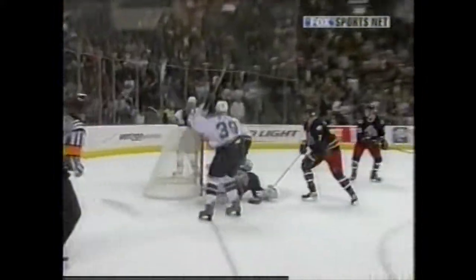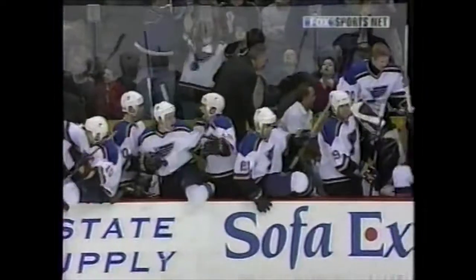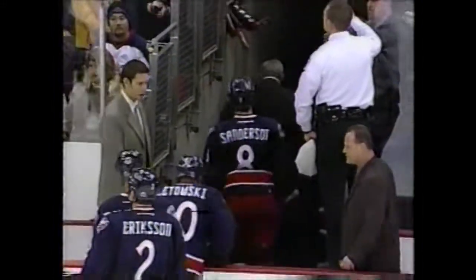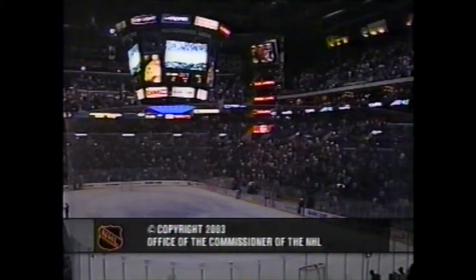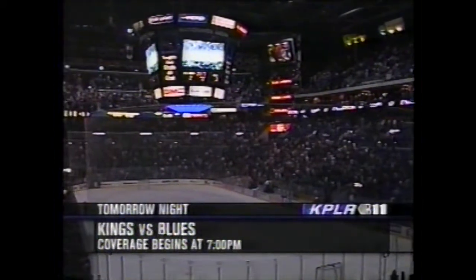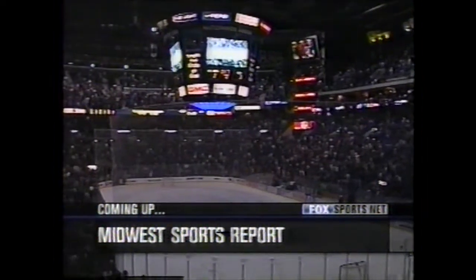Absolutely amazing — they move to within a point of the Detroit Red Wings in the Central Division. What a nice passing play, and what a big goal for Doug Wake, who gets his eighth of the season. A jubilant Blues bench. The Blues with nine seconds to go win it three to two — the Jackets get a point, the Blues get two points. Thanks for being with us here in Columbus — tomorrow night on KPLR-TV/WB11, the Blues and the Kings. The sports report is next.